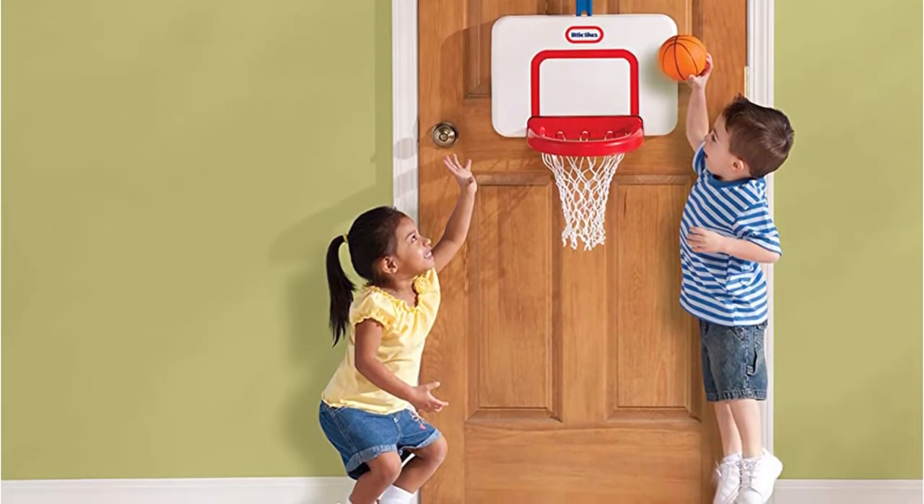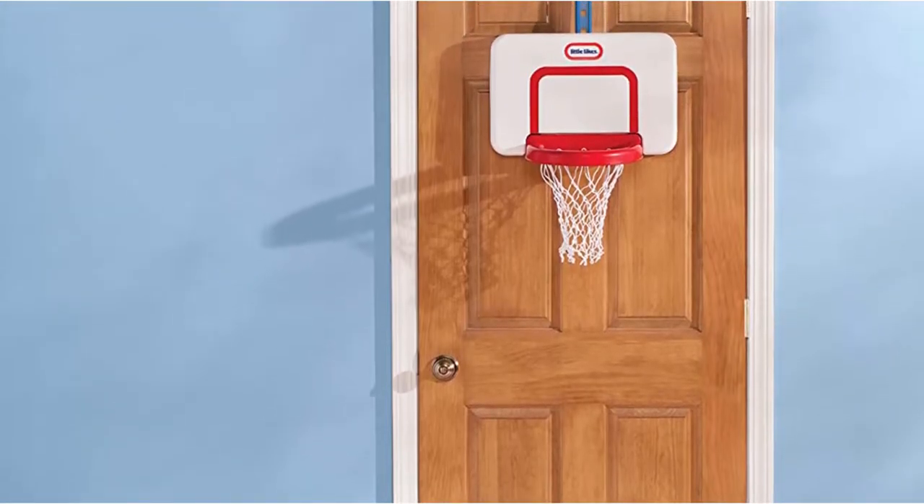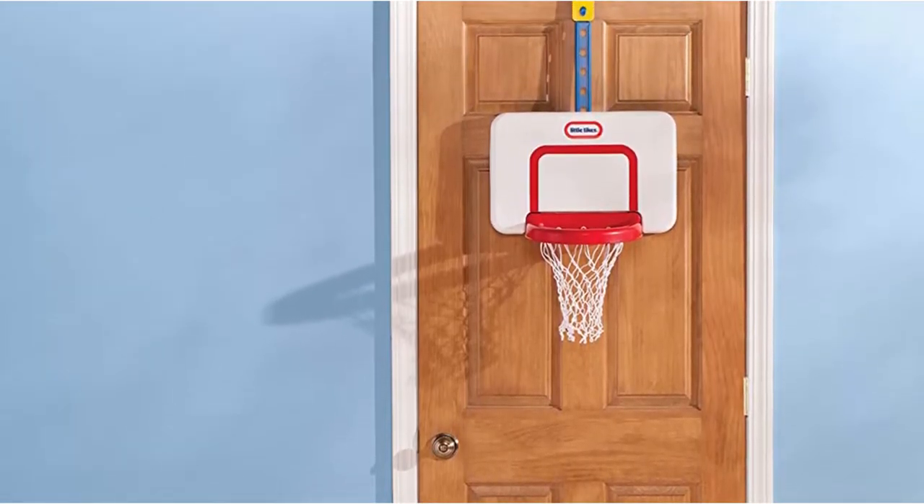This basketball set has a feature which allows it to adjust at three different height levels, so even when your kid grows up, he can enjoy playing with the basketball hoop. The rim of the hoop is perfect to make super dunk shots. Your kids will be able to shoot the ball easily. The basketball hoop is suitable for kids between one and five years.